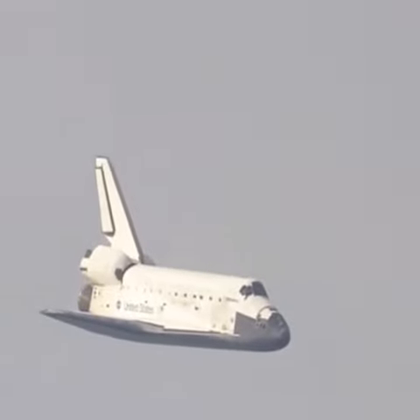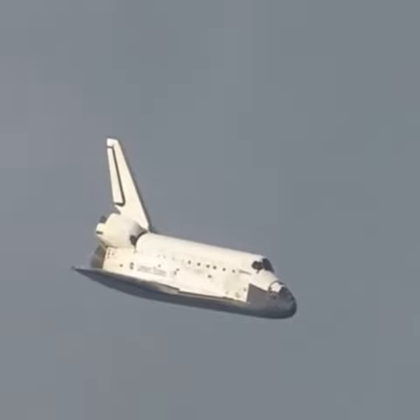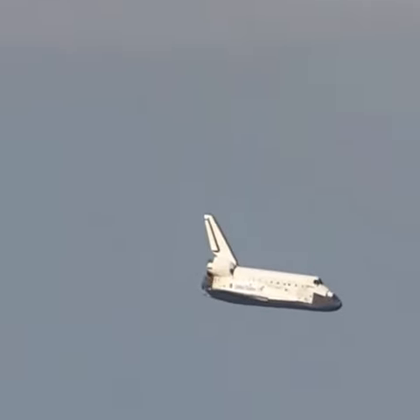It's currently 3,500 feet and traveling at a rate of 370 miles per hour. 30 seconds until touchdown.